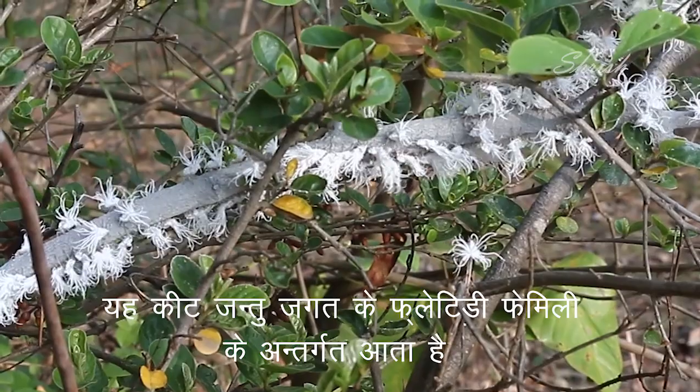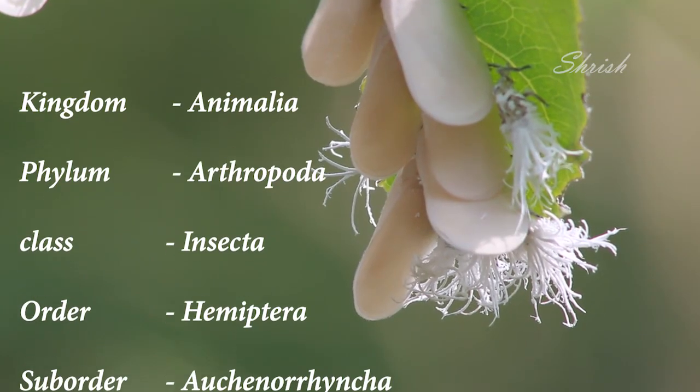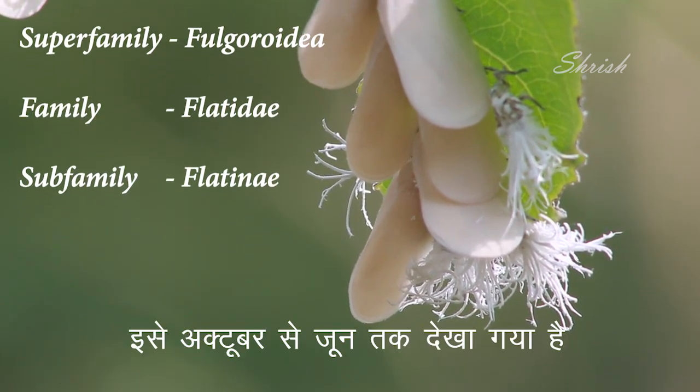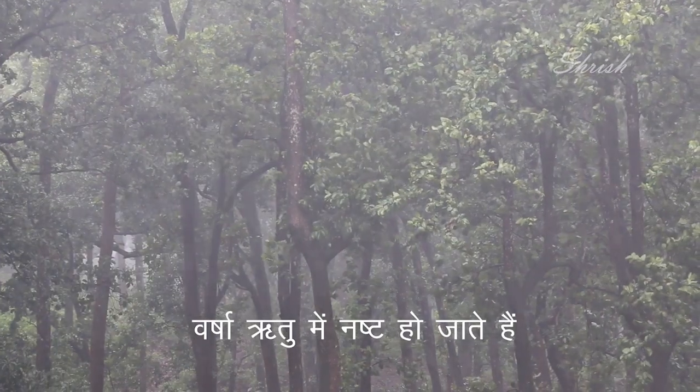For science students, Fromnia Marginella falls in the flattered family of Animalia kingdom. It is visible from October to June. In the rainy season, the insects are washed out.